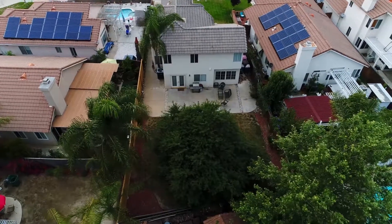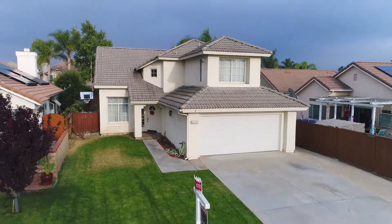What are you waiting for? Call me now for more information or for a private showing.